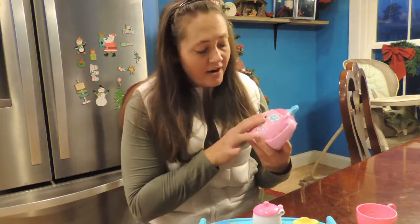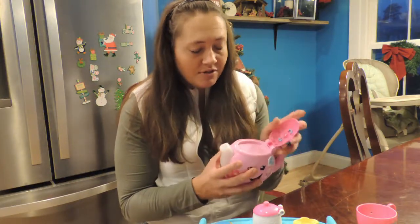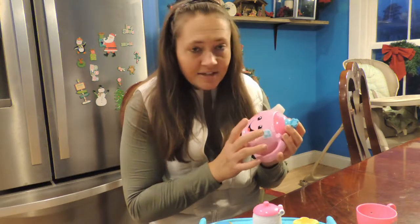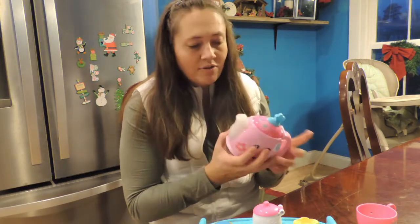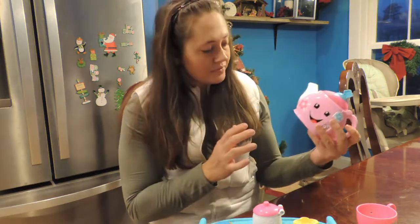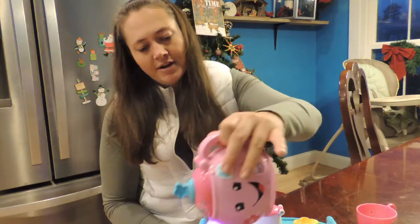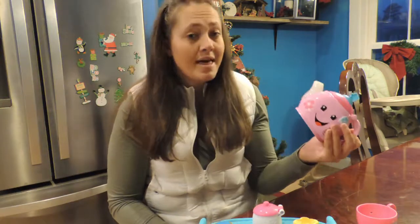And the teapot itself is very, very cool. So it opens up like pretend to put in tea, but you can't really do anything with that. But it plays music and it also has like a pouring action. So let me show you how that looks. Let's see if you pour it. That's super cute.